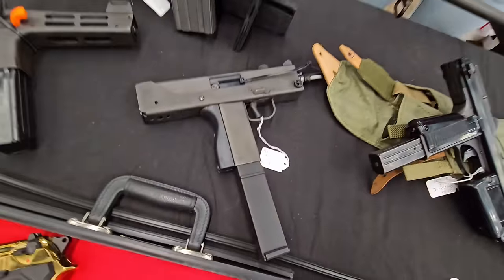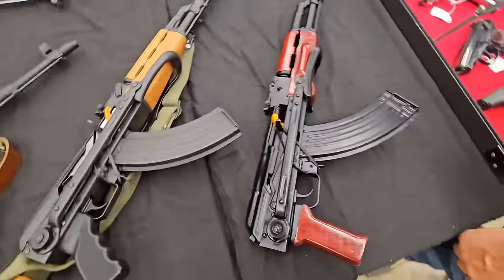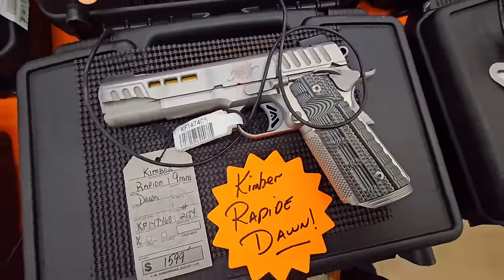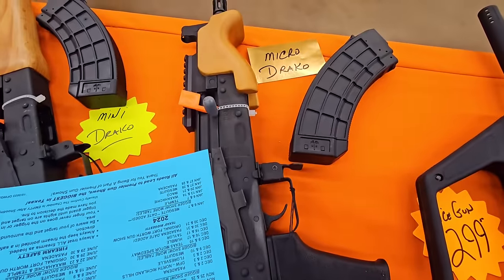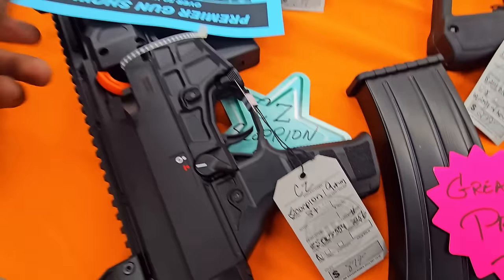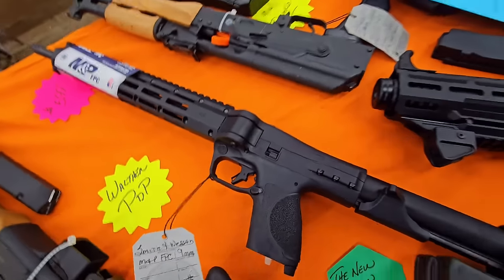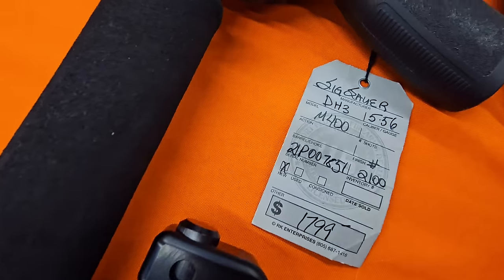How'd you guys end up doing with the under folder? Remember the P45? The Don repeat. That's a Micro Draco — Centric Arms Micro Draco with the rail on it, CZ. Mini Draco. MP9. C6 Valeria.